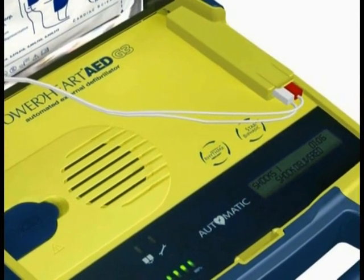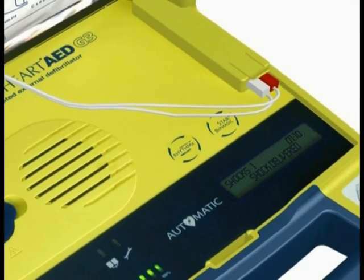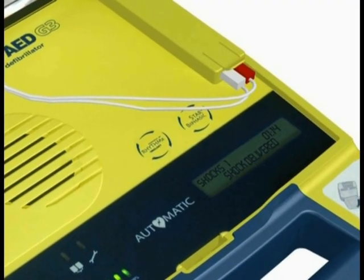It is important to note that the Power Heart AED G3 Plus has been designed to only deliver a shock when one is needed. You cannot accidentally shock someone.